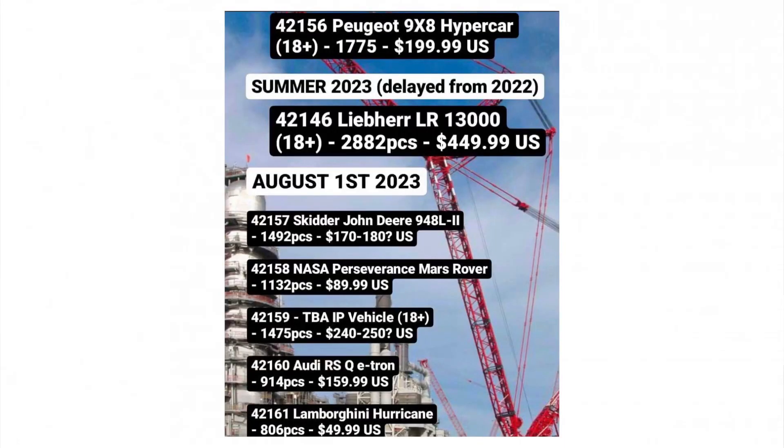Finally, we have the Lamborghini Huracan — not Hurricane — set 42161, with 806 pieces for $50. This should be a simple vehicle like the Bugatti Bolide or the McLaren Senna GTR, featuring end-stop steering, opening doors, and working pistons, the kind of functions we know from Technic sets at this price point.